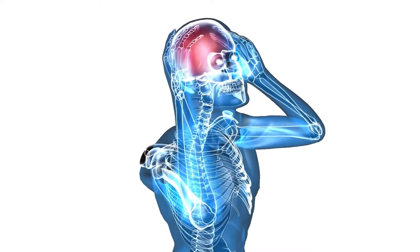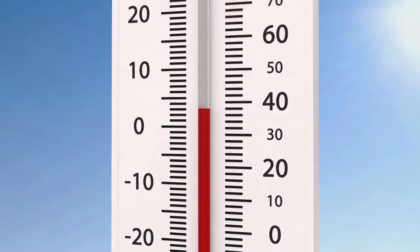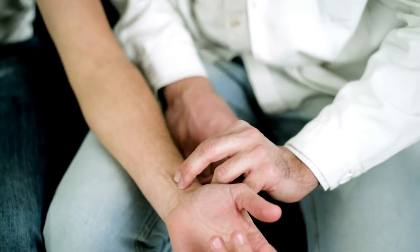The symptoms of heat stroke are throbbing headache, not sweating, body temperature above 103 degrees, red, hot, dry skin, nausea or vomiting, rapid, strong pulse, and you may lose consciousness.